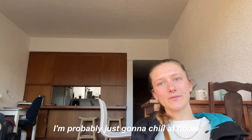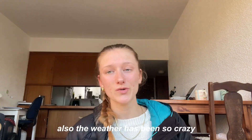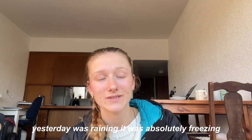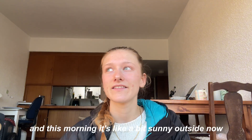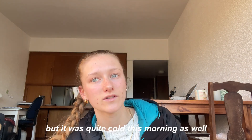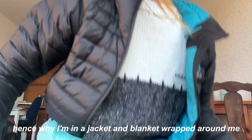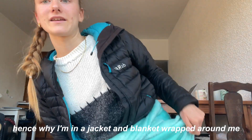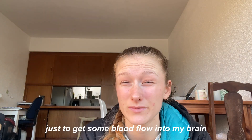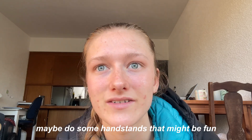I'm probably just going to chill at home, maybe edit a little. The weather has been so crazy — Monday and Tuesday was so nice, yesterday it was raining and absolutely freezing, and this morning it's a bit sunny but still quite cold, hence why I'm in a jacket with a blanket wrapped around me. I think I might do a little stretch session just to get some blood flow into my brain — maybe do some handstands, that might be fun.